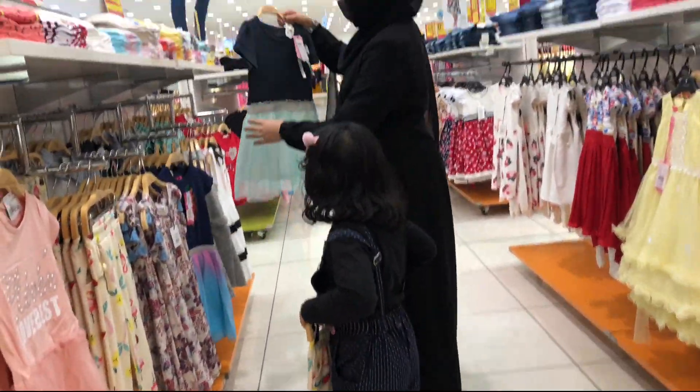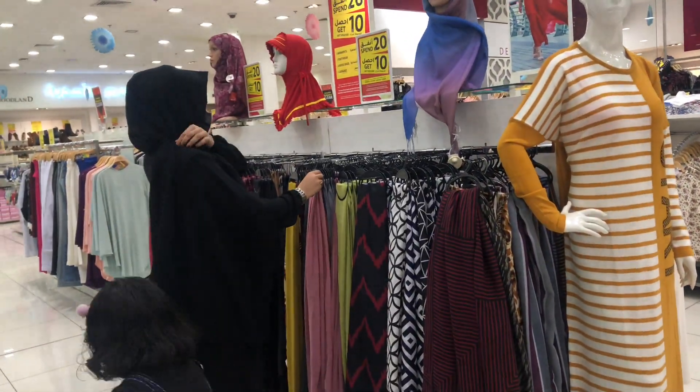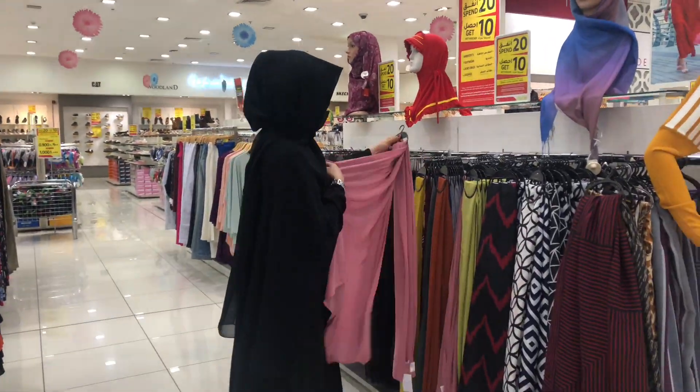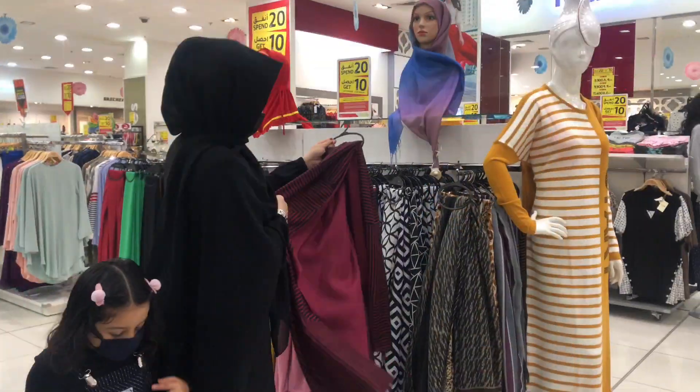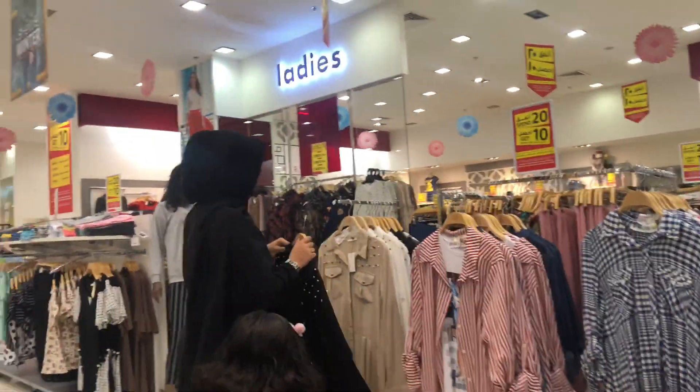Now let's go to the clothing shop. The shop is about to close — this is the announcement for the shop. I will take a little dress and I will not have to fit it.